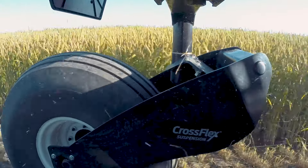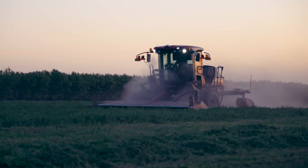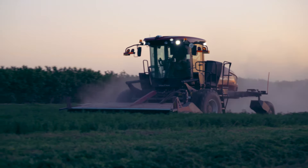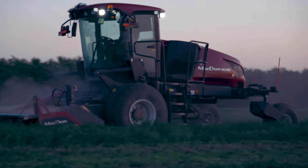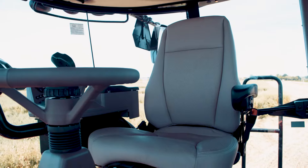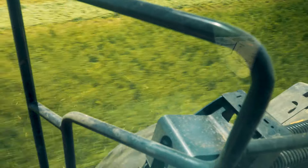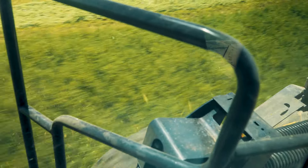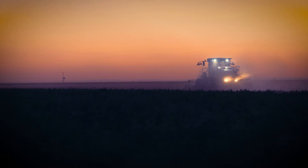MacDon's smooth innovations continue with the UltraGlide cab. The UltraGlide cab has a four-corner independent gas shock suspension system featuring stabilization to prevent cab roll. Cross-flex suspension, UltraGlide cab, and an air ride seat in combination mean you'll enjoy a smooth, comfortable, and controlled harvesting experience with the M2, reducing operator fatigue to keep you cutting all day long.